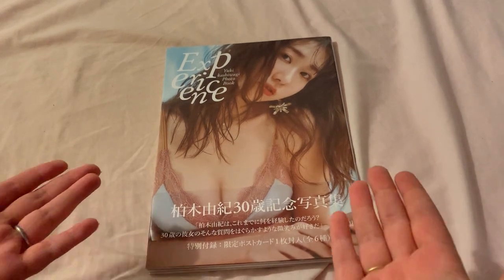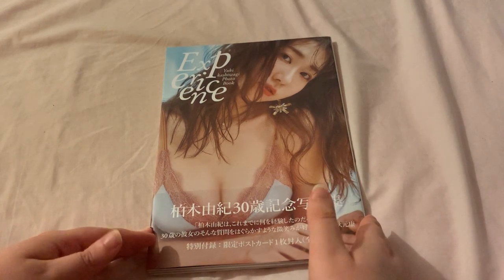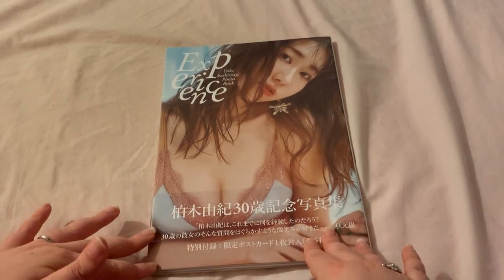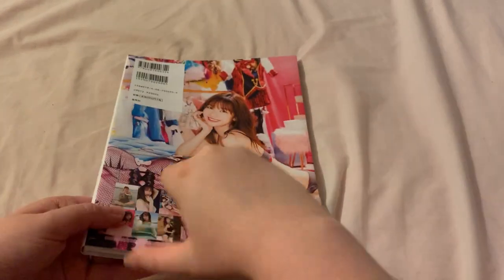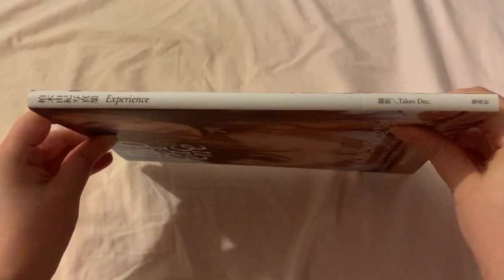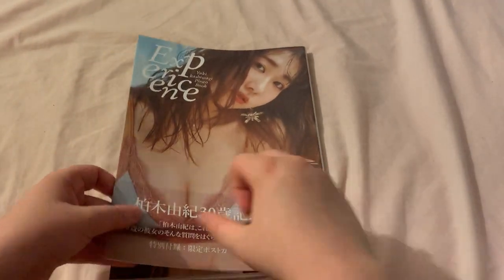So I had to buy this on Mercari, but I'm very happy to finally have it. Here is the front, here is the back, and here is the spine. Let's start!